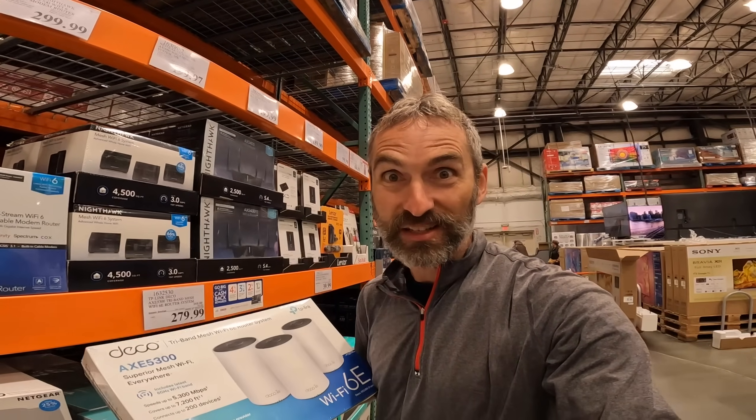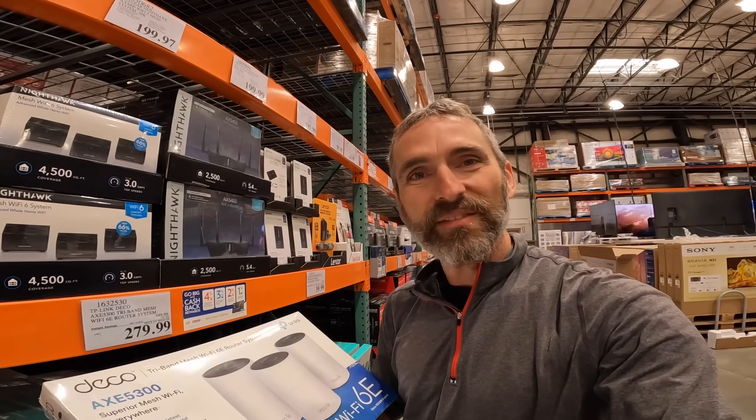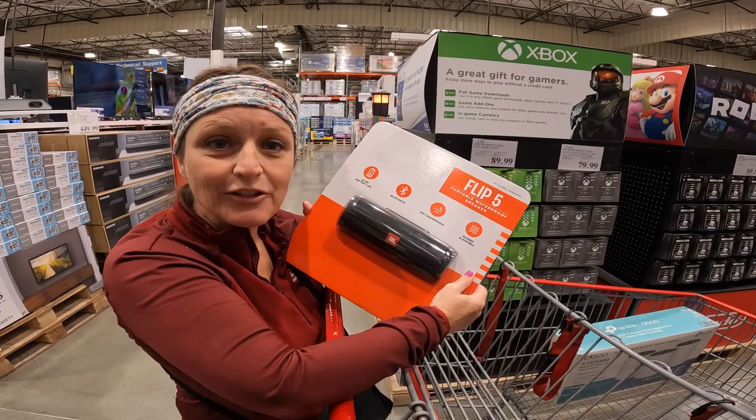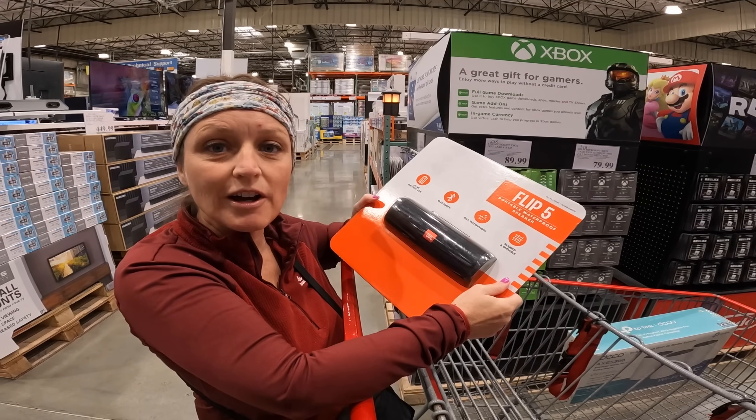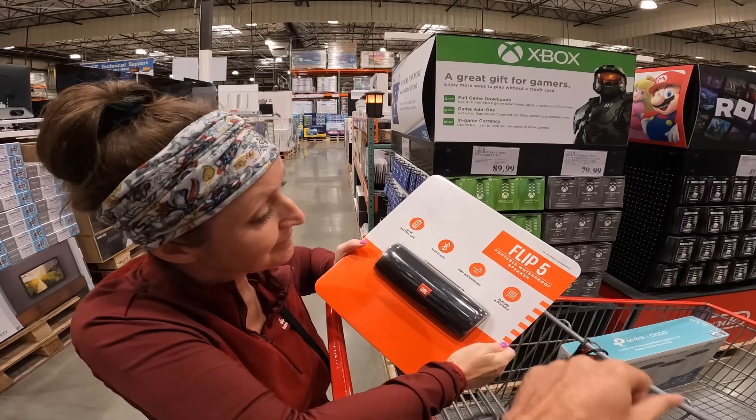We just got internet turned on to the house, so we need to get this mesh set up to cover the entire place. These Deco routers are on sale for $279.99 for a three-pack. We also got a speaker for the house so we can listen to music out on the porch, in the garage, or anywhere. It's $79.99 and it's waterproof.